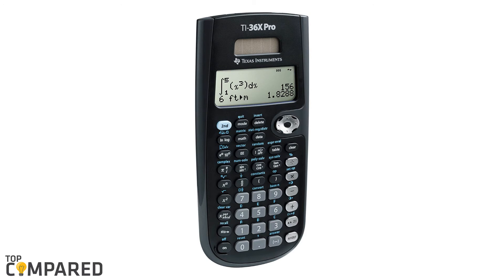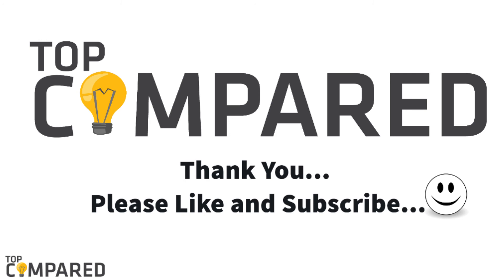I have attached the product links in the description box below. Do like and share the video if you enjoyed it, don't forget to subscribe to our channel, and click on the bell icon to get notified when we post more videos. Thank you!